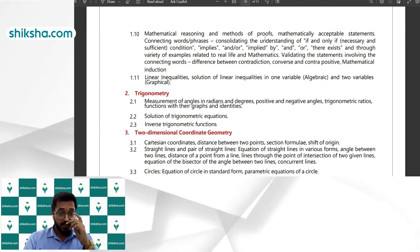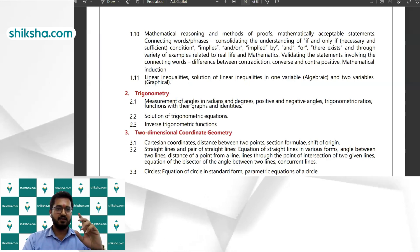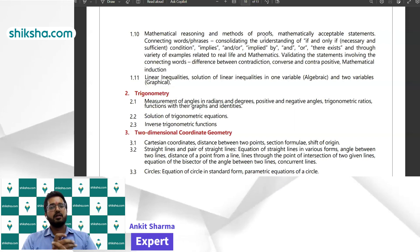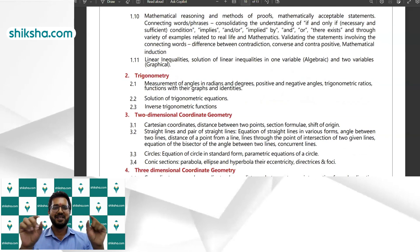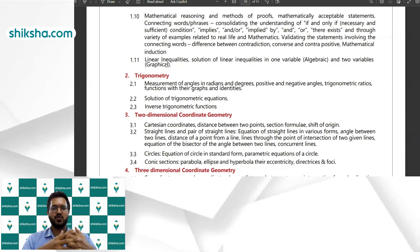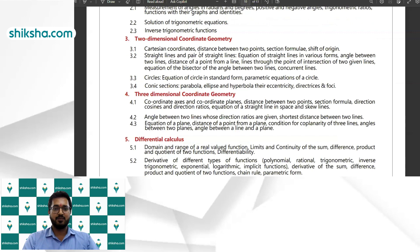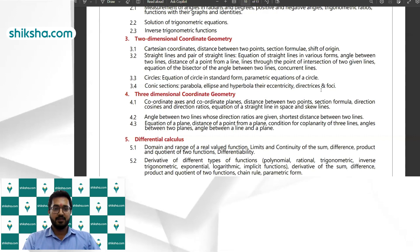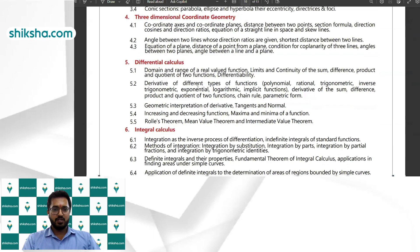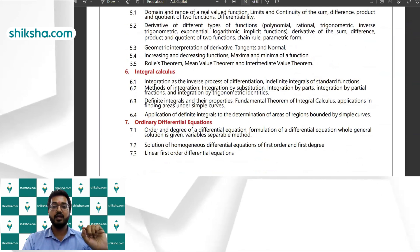Looking at the syllabus, the algebra part is similar to what's already been covered. Mathematical reasoning here is not just simple true/false statements — they mix things up, including converse, inverse, and contrapositive, which is an important area. Linear inequalities with solutions in one and two variables (graphical method) are also there, which is not in JEE. Trigonometry and two-dimensional coordinate geometry are fully covered, including conic sections — parabola, ellipse, hyperbola, eccentricity — and questions can come from tangents as well.